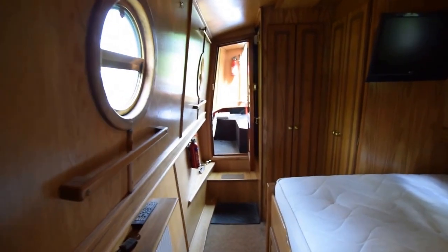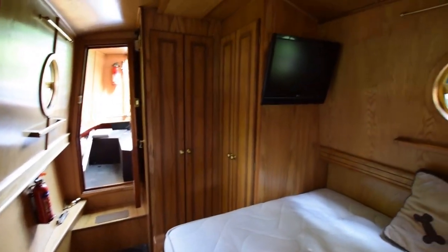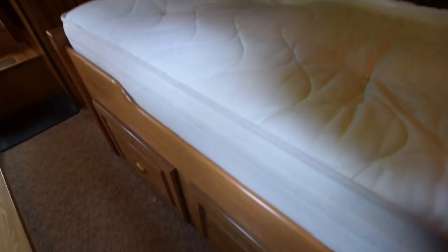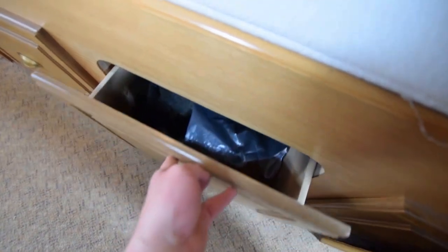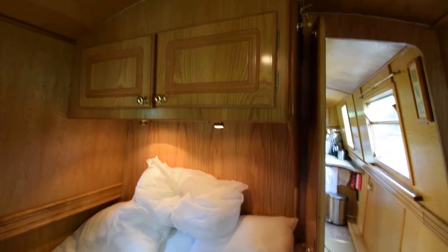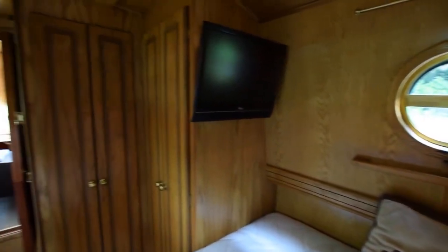And on into the bedroom. There are three good-sized drawers under the bed, which gives you storage under half of it — the other half is the pump-out tank. There's a wall-mounted television at the foot of the bed, and some shelves and reading lights over the pillows. The door shuts to give you privacy. And there are two full-size floor-to-ceiling wardrobes, which gives you ample space. If you don't need two wardrobes, you can put shelves in one of them — it's really good storage.